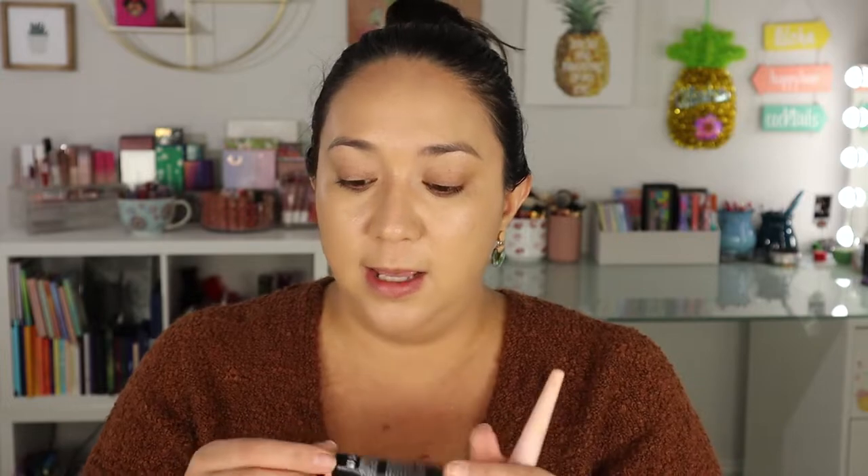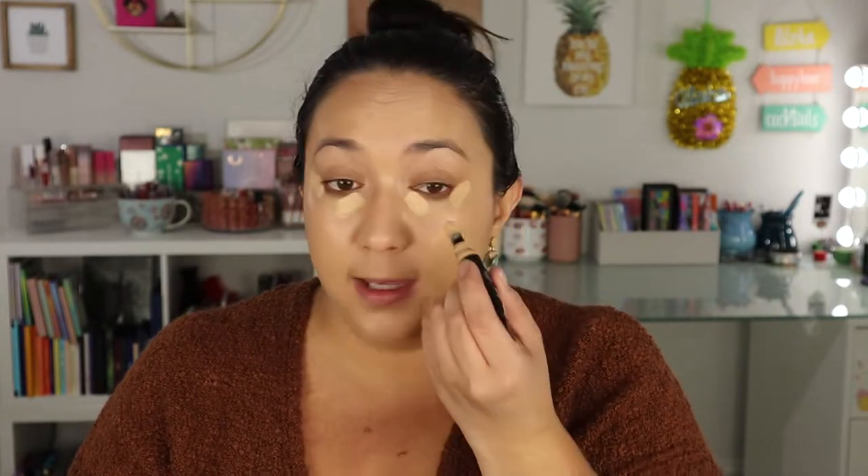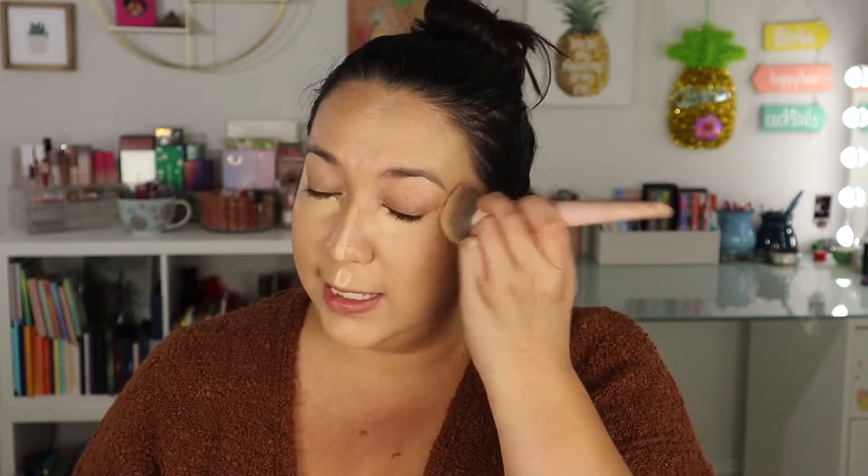I'm only bringing one concealer — I don't need a whole rack of them. I'm bringing the NYX Born to Glow Radiant Concealer. I really like this and the packaging is super travel-friendly. I try not to bring anything with glass packaging, and this is small and compact. I love squeezy tube packaging — it's so easy to travel with. A lot of my concealers have glass packaging or are big and bulky, but this one is lightweight and perfect to go with lighter, more effortless, radiant makeup.